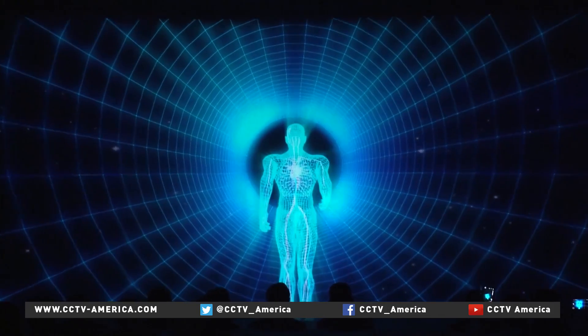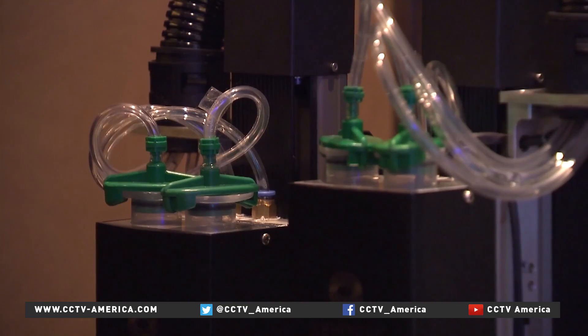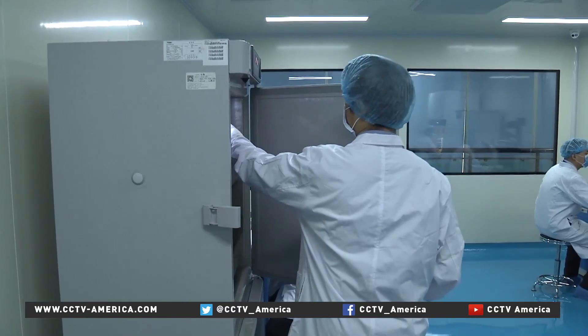Artificial organs may finally get a blood supply. This 3D printer, the first of its kind, has been invented by a biotech company in the Sichuan provincial capital, Chengdu.